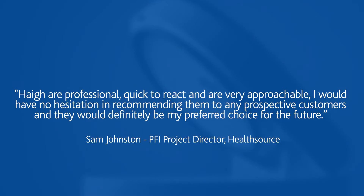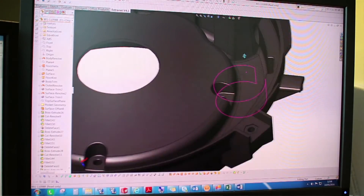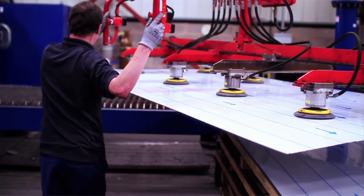It's that whole process — using the right software, the right tools, and partnering with the right experts — that ensures we really do make the most of that heritage of great British manufacturing and engineering.